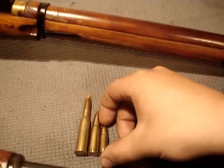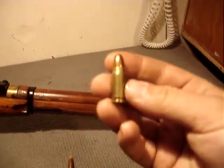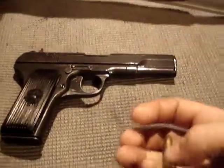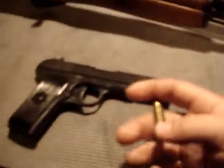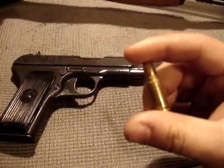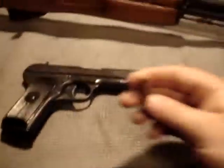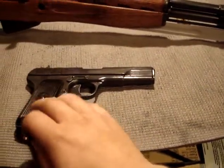Moving on to the next oldest cartridge: the 7.62x25. This cartridge was invented by Fedor Tokarev and approved in 1930. It was first used in the Tokarev TT-30 pistol, but the TT-30 had some problems so the design was modified in 1933. Most of them are called TT-33s. An actual TT-30 is considered a very valuable collector's item because very few were made. This pistol's finalized design was accepted in 1933.